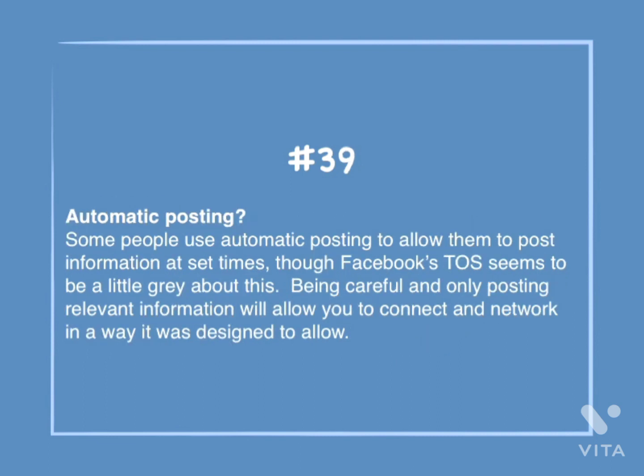Number 39: Automatic posting? Some people use automatic posting to allow them to post information at set times, though Facebook's Terms of Service seems to be a little grey about this. Being careful and only posting relevant information will allow you to connect and network in a way that was designed to allow.